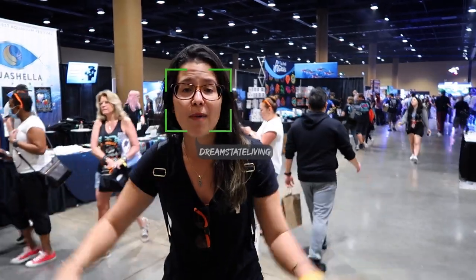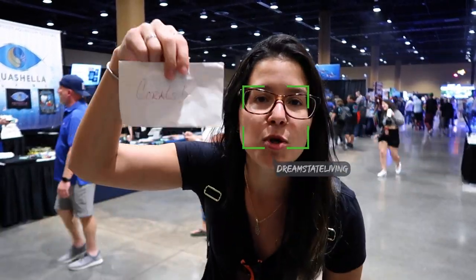What's going on guys? Welcome back to another Fish Friday. We just got to Aquashella Orlando 2022. I'm going to take you guys through the entire spot. We got some coral money to spend, but first check out the entrance.